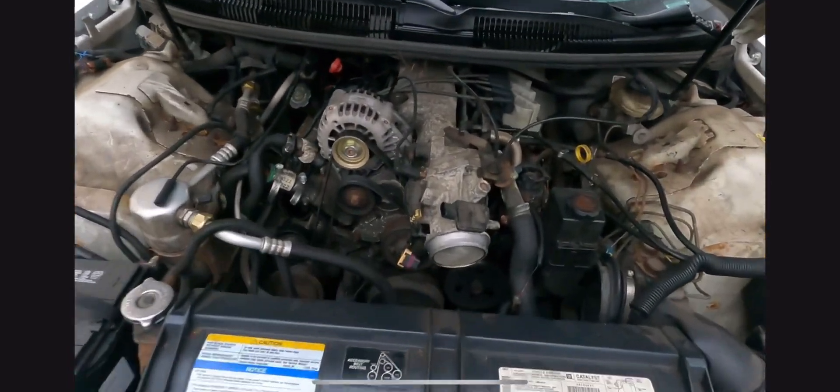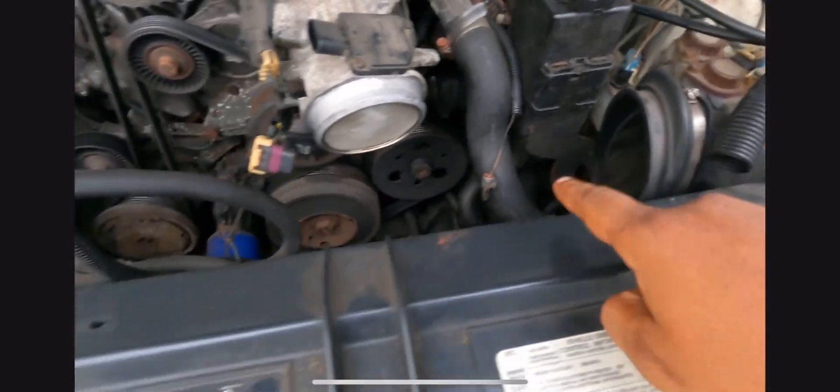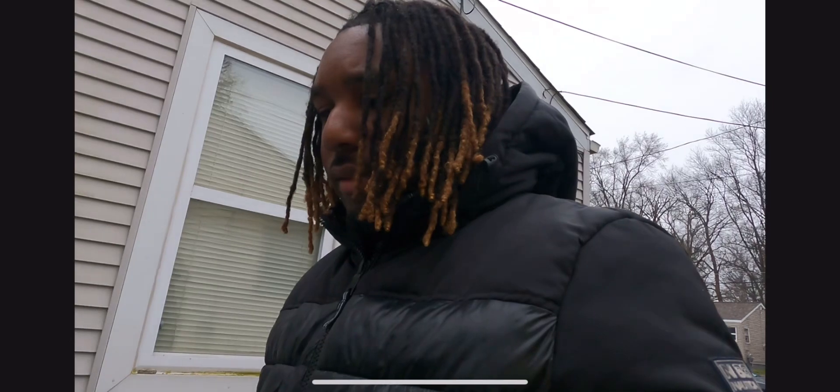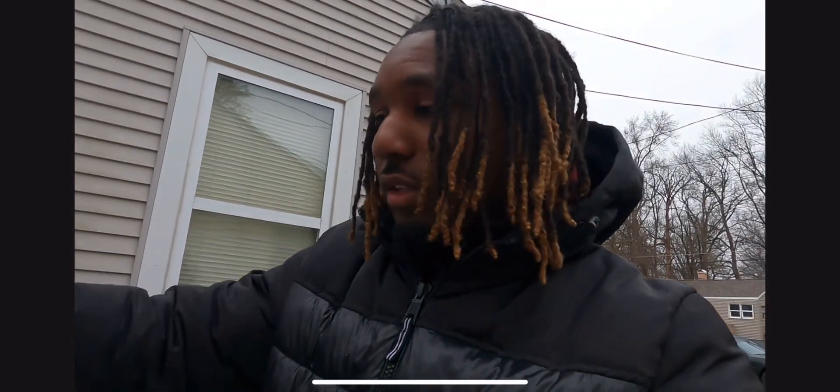That's the engine right there. The intake system is in the front seat — that's what that was. I am real disappointed, but you know you can't hold on to everything. It's only materials.